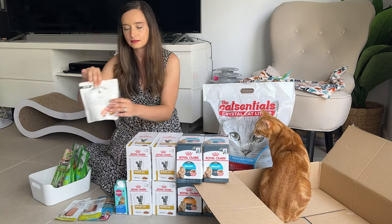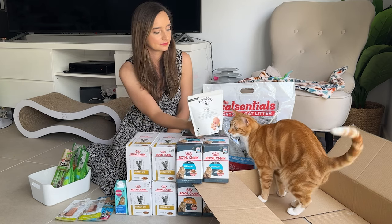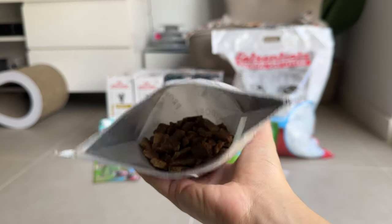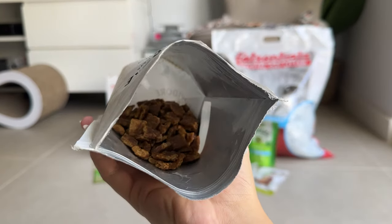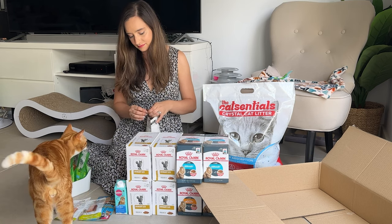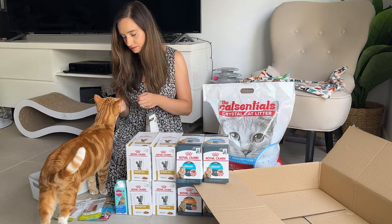Something else we've been trying lately is the Providor for Cats air-dried chicken. I like them because they are mostly natural, being 93 percent meat. Pizza and Luna really like them, and they have a jerky sort of texture, which is something they really enjoy.